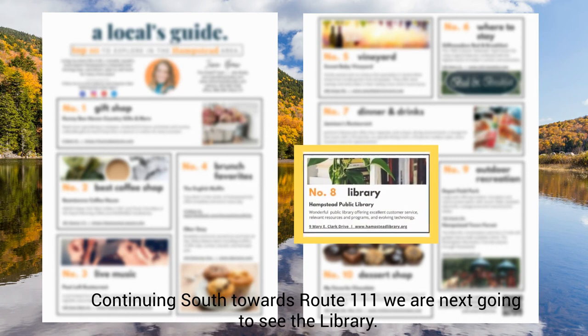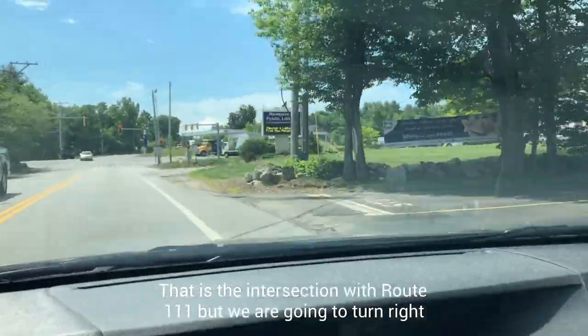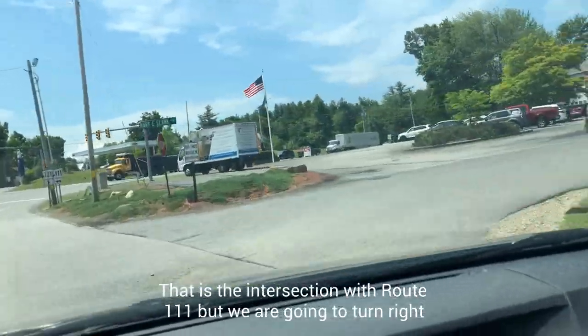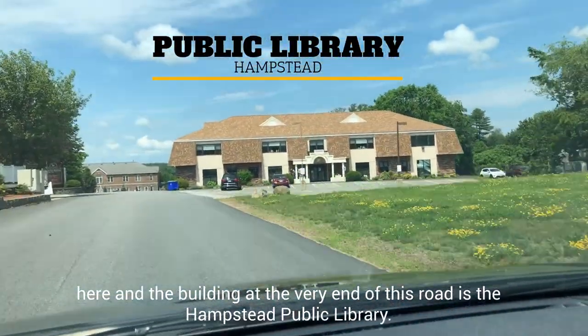Continuing south towards Route 111, we are next going to see the library. That is the intersection with Route 111, but we're going to turn right here, and the building at the very end of this road is the Hampstead Public Library.